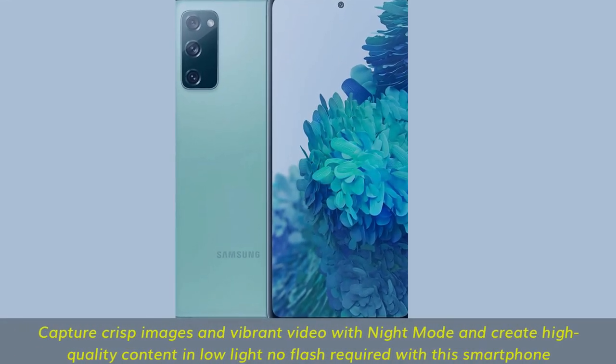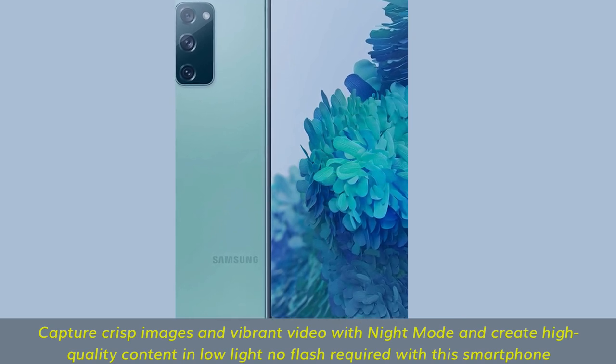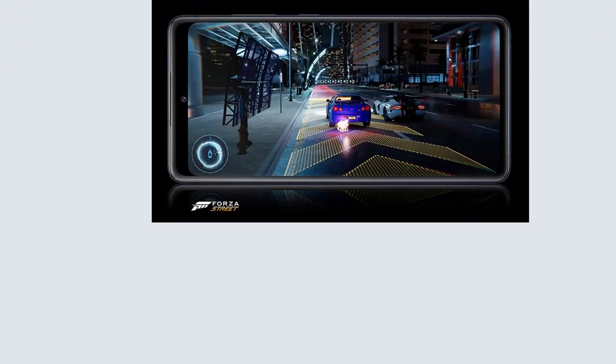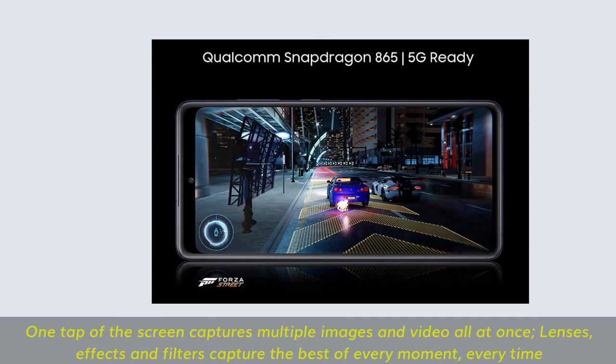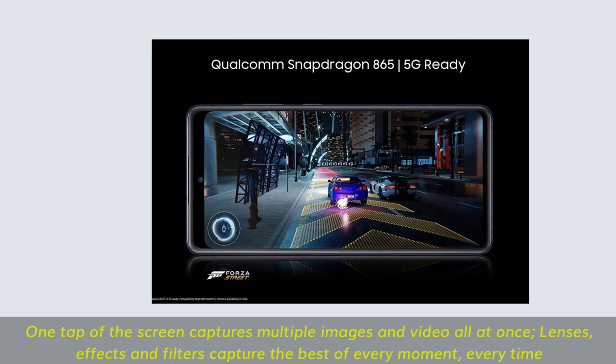Capture crisp images and vibrant video with night mode and create high-quality content in low light — no flash required. One tap of the screen captures multiple images and video at once. Lenses, effects and filters capture the best of every moment, every time.